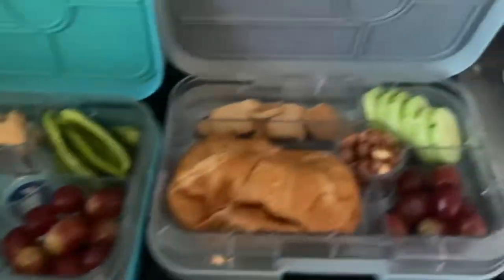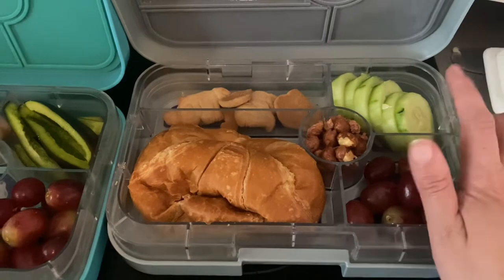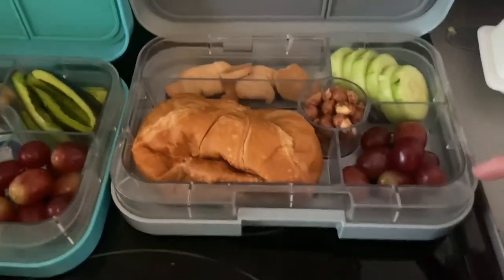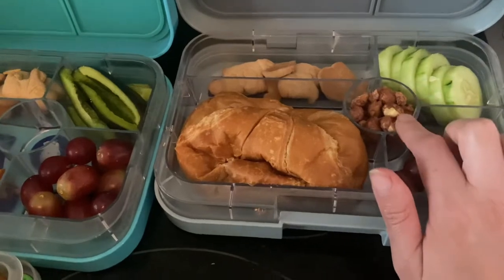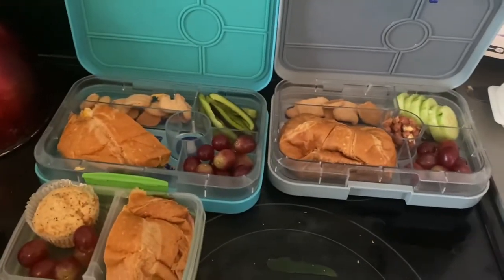And then there's my stepson. He's got some cucumbers — I only peeled them because they're from the garden and the skin is really tough on garden cucumbers. Grapes. A croissant, just plain, because he doesn't eat meat or cheese. But he's got some peanuts and some animal crackers too. So that's the big kids' lunch.